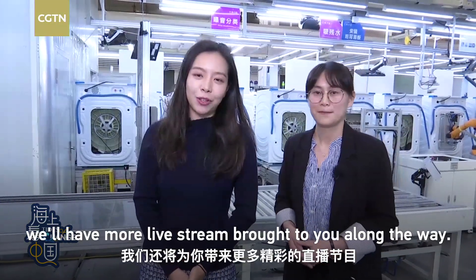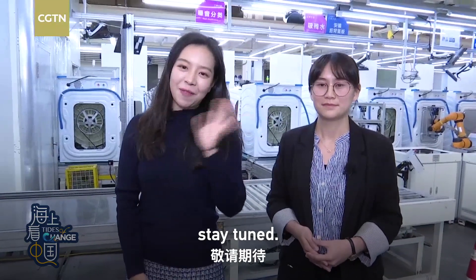We'll have more live streams brought to you along the way. Thank you. Stay tuned. Bye-bye.